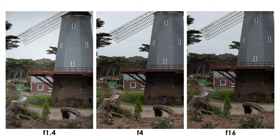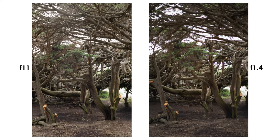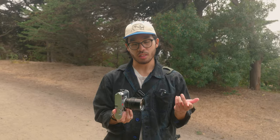So this lens was also designed by Dr. Mandler, and this lens in particular was actually his favorite out of the ones that he designed.